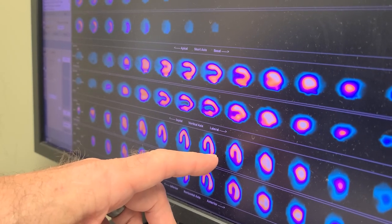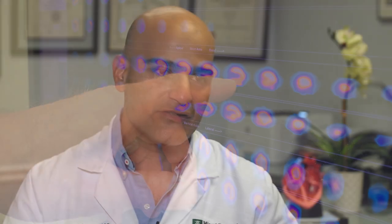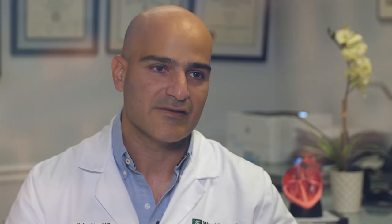Various cardiovascular conditions can be diagnosed at the Ambulatory Diagnostic Center. One condition relates to coronary artery disease — that's blockages in the arteries of the heart. Another condition is valvular heart disease. These are the doors of the heart that open and close. If they're stenotic, they don't open well, or regurgitant, in which they're leaky, we can use ultrasonography to diagnose that condition.